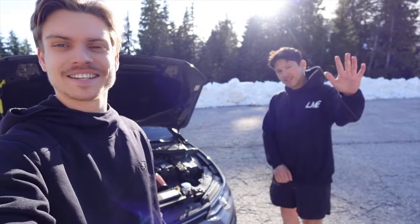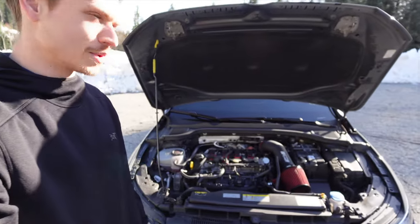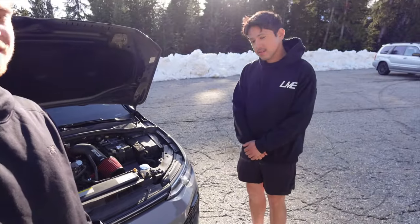So we're with Lorenzo here, he's gonna present the GTI. So what did you do to the GTI? I can see the CTS turbo intake.